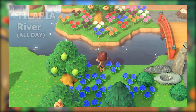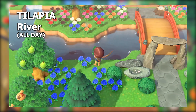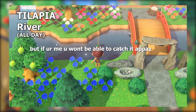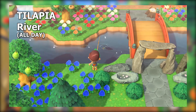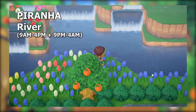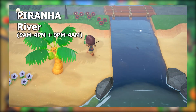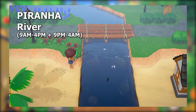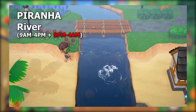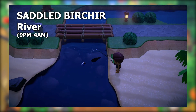Moving to the main river, you'll find six new fish in June. All day you can find the tilapia — avoid medium-sized shadows completely. From 9 a.m. to 4 p.m., then again from 9 p.m. to 4 a.m., small shadows can now catch you a piranha. You might want to go for the nighttime slot, because the other four river fish we're looking out for are all going to spawn between that time.